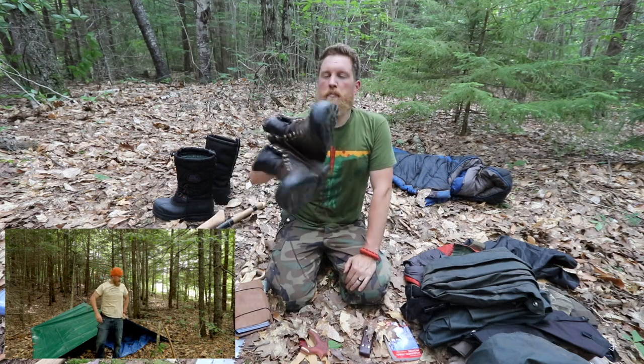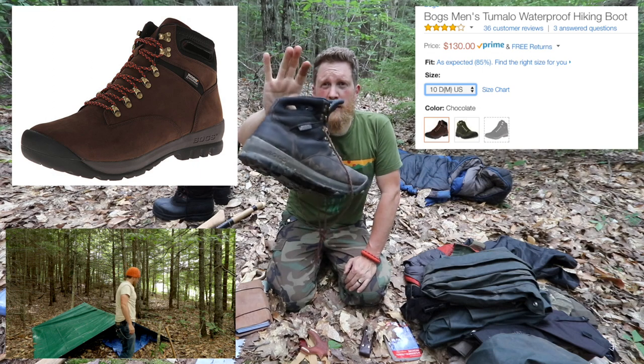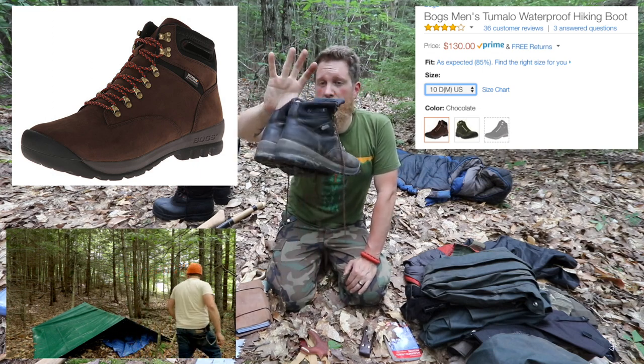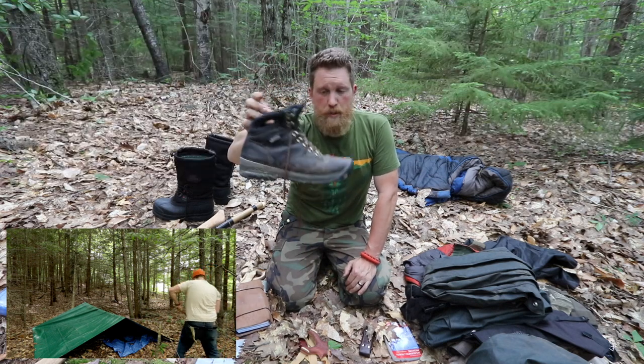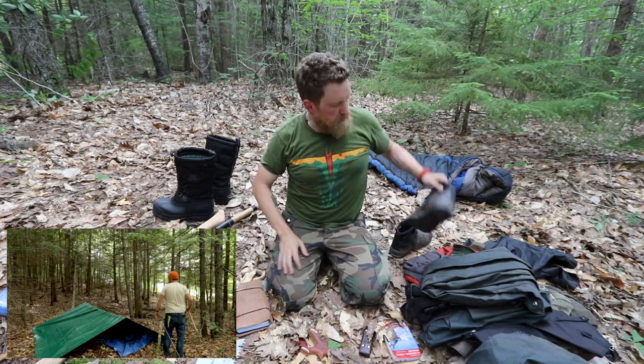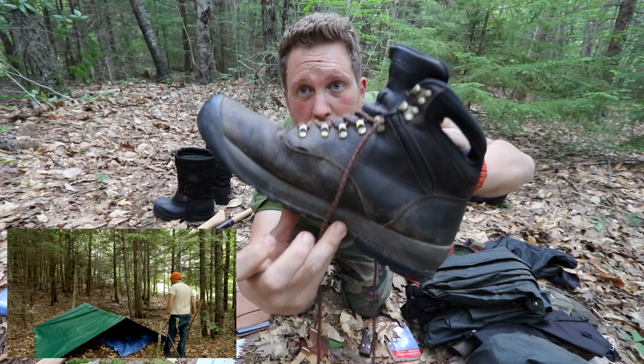My boots were Bogs hiking boots. They lasted the entire time, kept my feet dry and not too sweaty — just an all-around great boot. I still wear them all the time. They're starting to come unstitched a little bit, but it's been a year now, so they're still good to go.